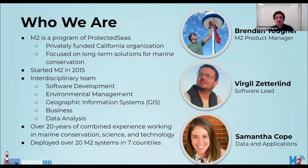We actively work with local governments, communities, NGOs, law enforcement, government agencies, and academia to expand our reach. With that brief introduction I will pass the presentation on to my colleague Samantha Cope who will speak more about why we developed M2 and how we think it can play a role in effective management of marine resources.